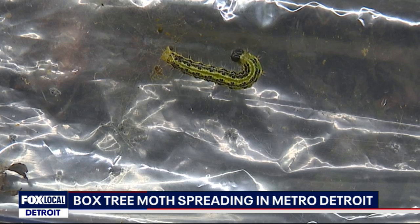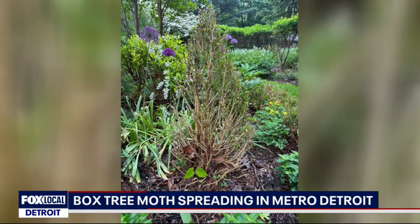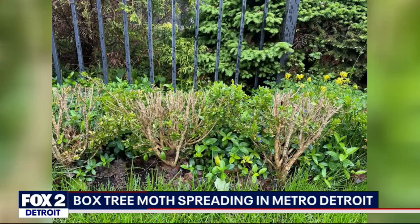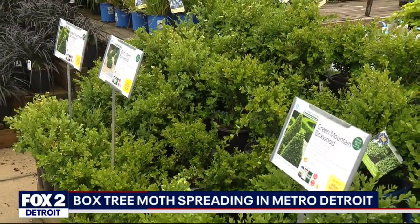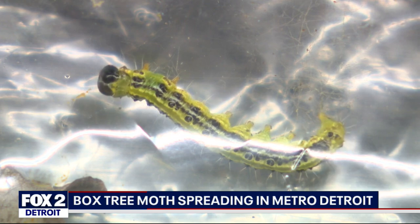It is not fun. Dean Darren with English Garden says he's had nearly 30 people in this week asking what the heck happened to their plants. Well, Dean's got the answer. The moths lay their eggs in boxwoods, then the caterpillars hatch and eat all the leaves.